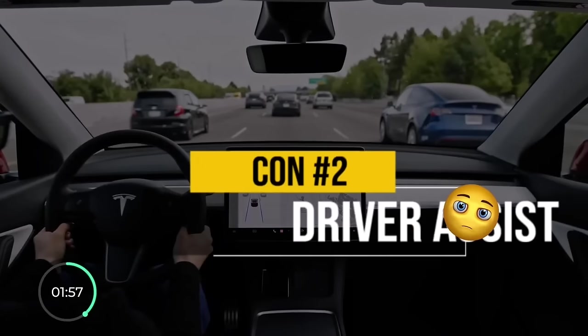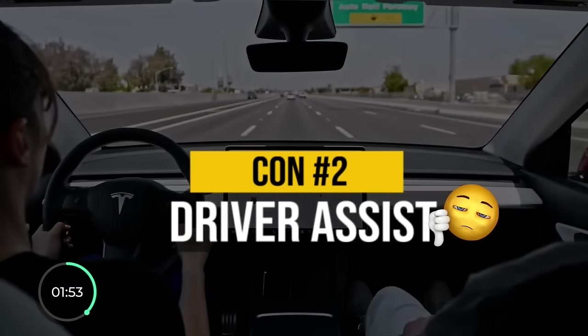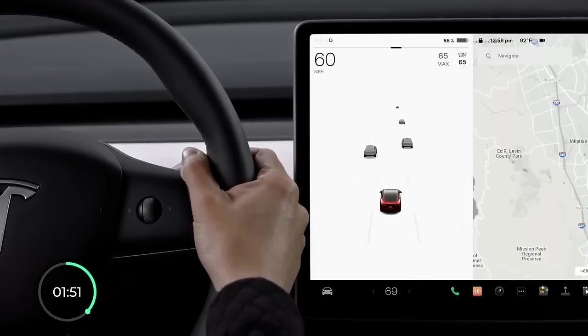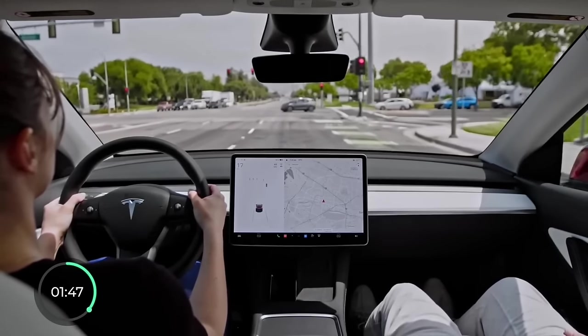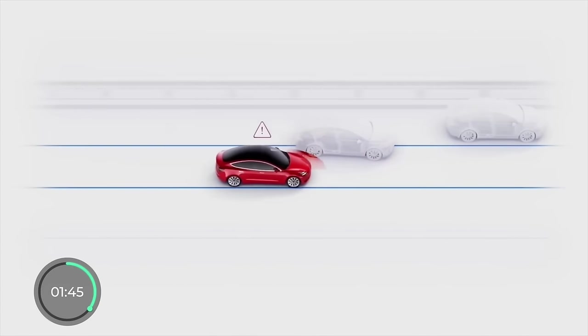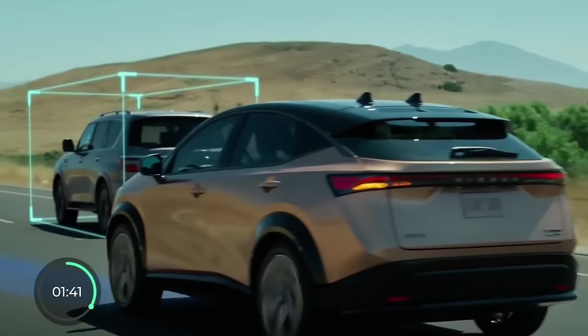The second con for the BZ4X is that it hardly has any driver assist features that we didn't have 20 years ago. Tesla has the best one on the market with Autopilot that comes free, but many others also have something to offer — Ford's Blue Cruise, Nissan's Pro Pilot Assist 2.0, and GM's Super Cruise, to name a few. Someone tell Toyota that adaptive cruise control is no longer going to cut it.